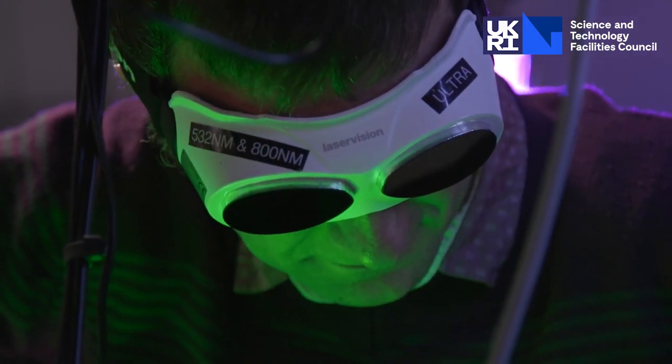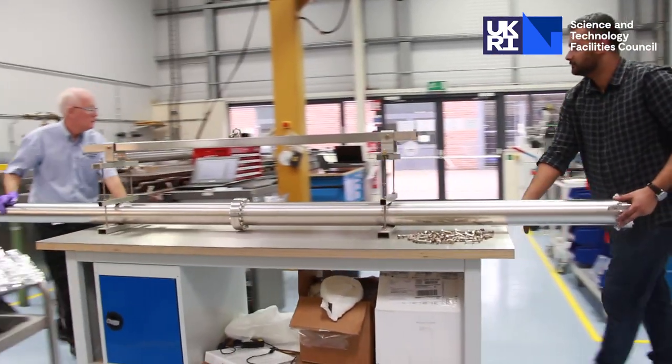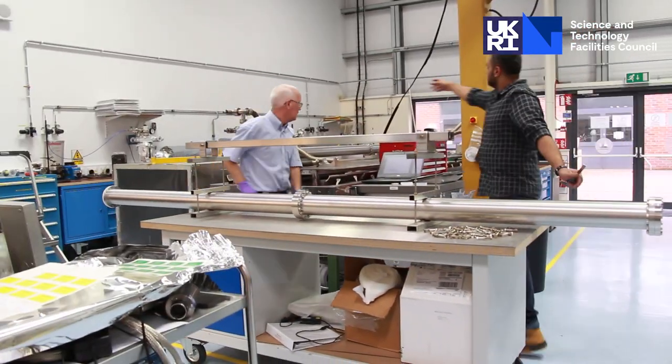From a young age I've always been interested in engineering and technology subjects. I think that was instilled in me by a lot of family members being interested in the same sort of things. In high school I always favoured the science and technology subjects.